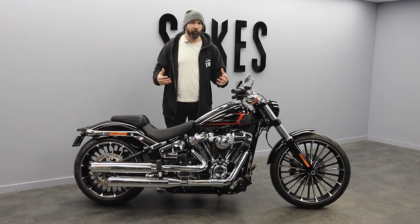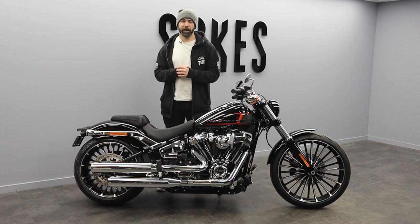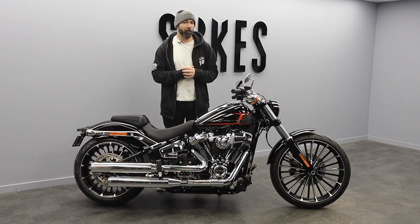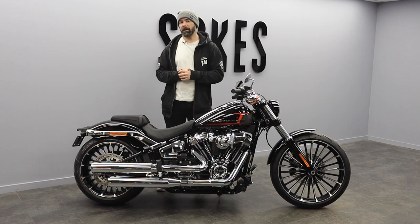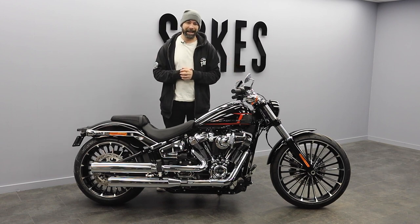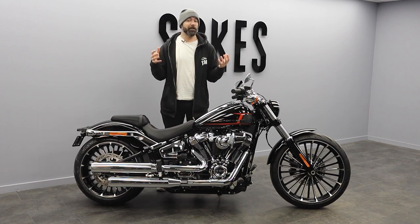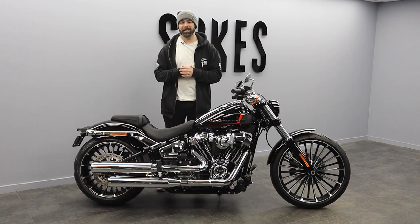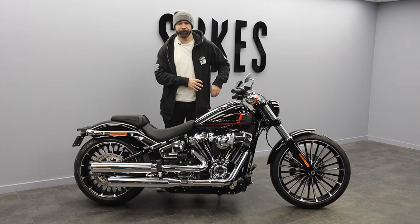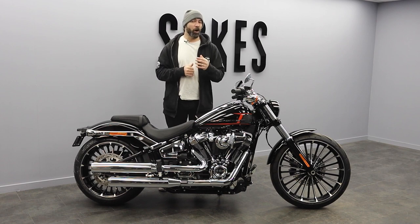As with all of the 2023 Harley-Davidson range, we'll be bringing you more videos as we get hold of the bikes. We're lucky enough to have this Breakout in the flesh, and this is actually going to be a demo bike here at Sykes Harley-Davidson. If you want to try it for yourself, be sure to reach out to us at sykeshd.com or get in touch with our sales team to get booked in for a demo. You can find us on Facebook, Instagram, and of course YouTube — be sure to drop a like and a comment below.